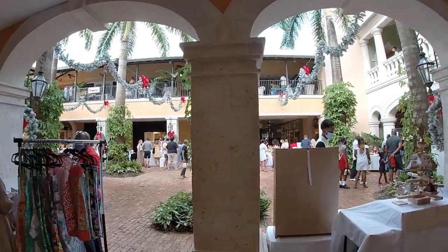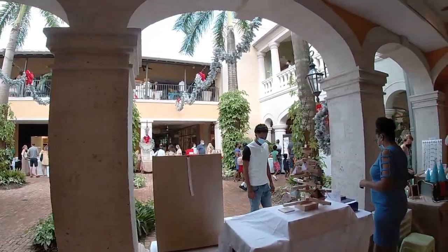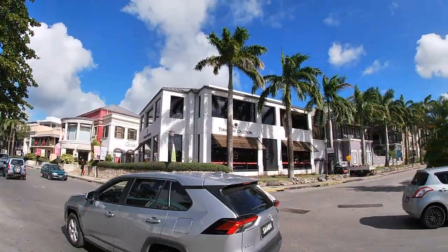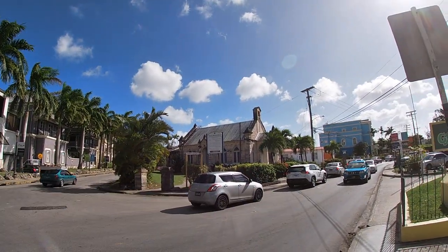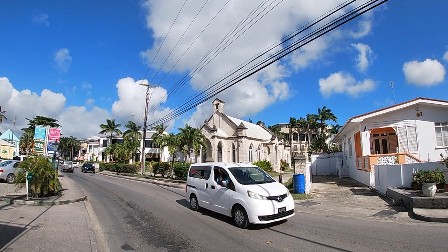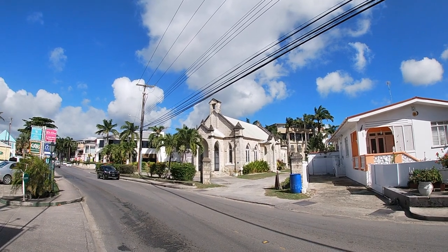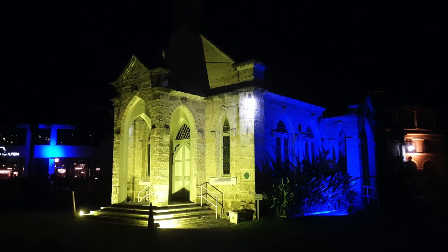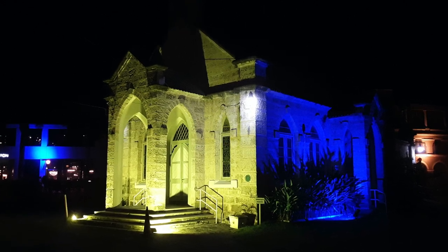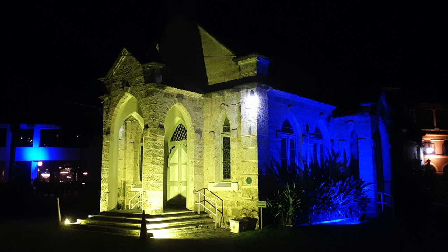After a few hours at the craft fair, I've built up an appetite for lunch. Before I go look for a place to eat, I wanted to quickly point out an old church that sits at an intersection in town. In the days leading up to Barbados becoming a republic on November 30th, the church was illuminated by bright blue and yellow lights at night — I thought it looked really cool.